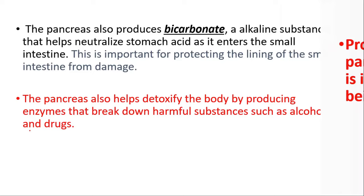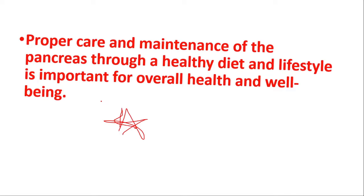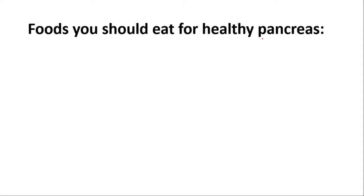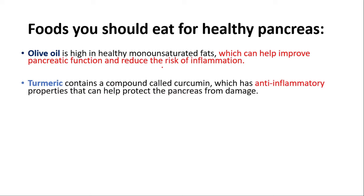Proper care and maintenance of the pancreas through a healthy diet and lifestyle is important for overall health and well-being. Let's talk about foods you should eat for a healthy pancreas. Olive oil is important — it's high in healthy monounsaturated fats, which can help improve pancreatic function and reduce the risk of inflammation. Turmeric contains a compound called curcumin, which has anti-inflammatory properties that can help protect the pancreas from damage.